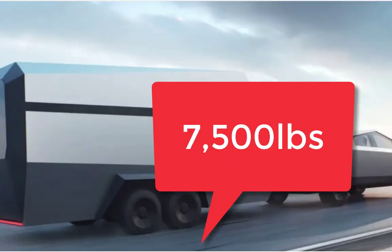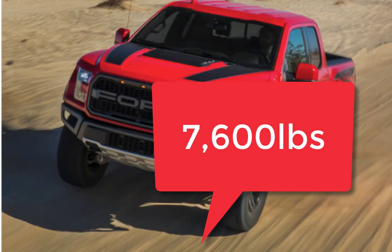The towing capacity is $7,500 for the Tesla versus $7,600 towing for the Ford — basically even. If you go to the highest model, it's $14,000 for the Tesla and $11,100 for the Ford for the highest one.